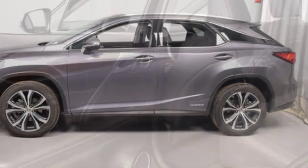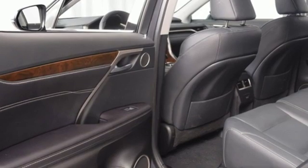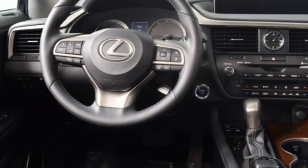New Car Test Drive remarks it's easy to drive and easier than most SUVs to park, with light steering and responsive brakes.